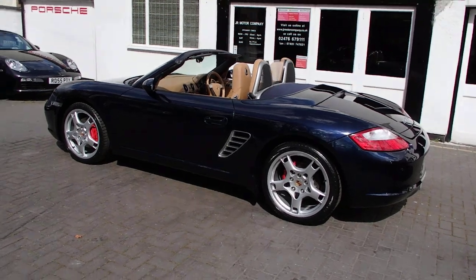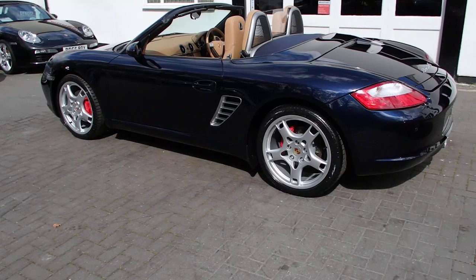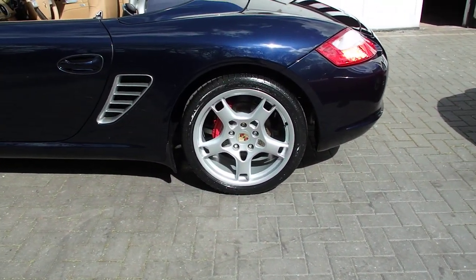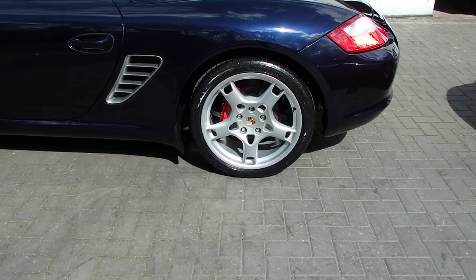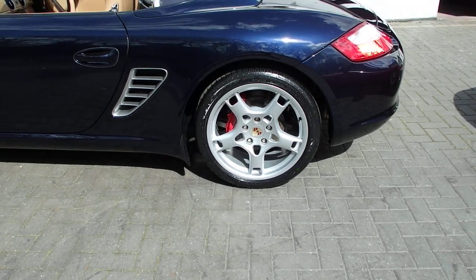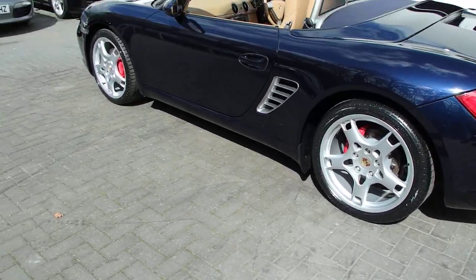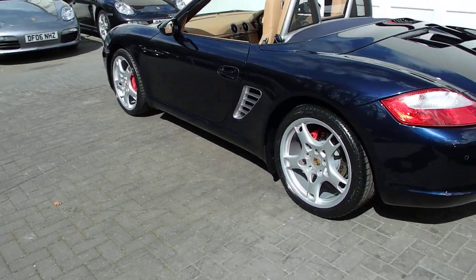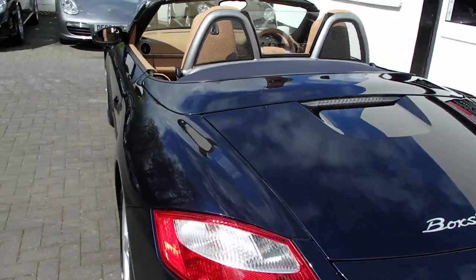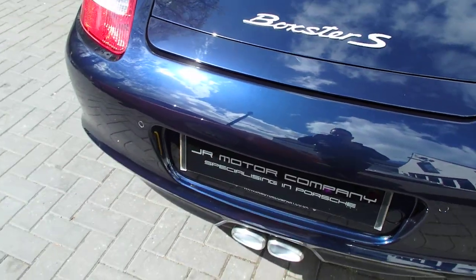This car is beautifully prepared with fully refurbished 19-inch Carrera S alloys — some people call them lobster claw calipers — in red, brand new center caps color-crested, wrapped in Goodyear Eagle F1 tires. Coming around, we've got rear parking distance control, wind deflector, and flycatchers. The 3.2 S comes standard with a sports exhaust and tailpipes.